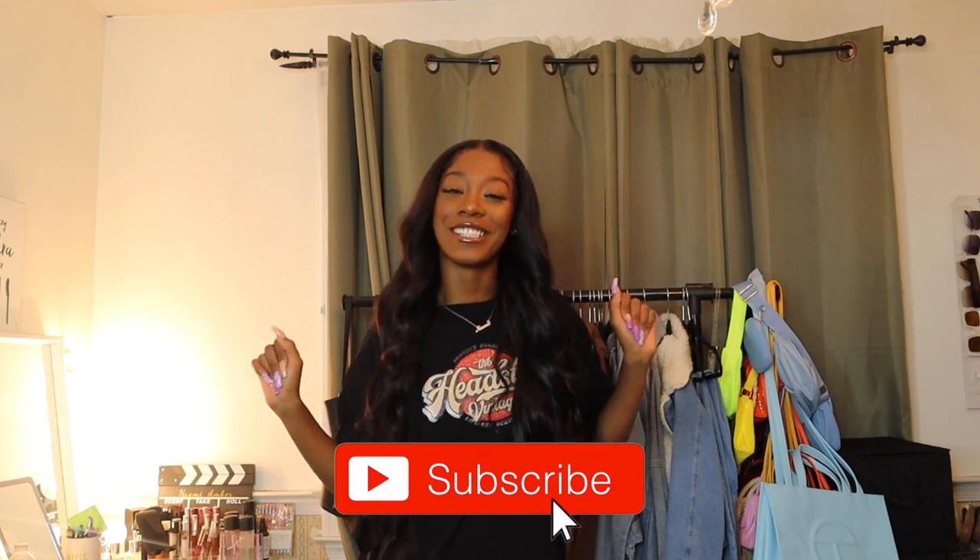Make sure you keep on watching and make sure you like this video and subscribe to your girl — we're on the road to 10k.